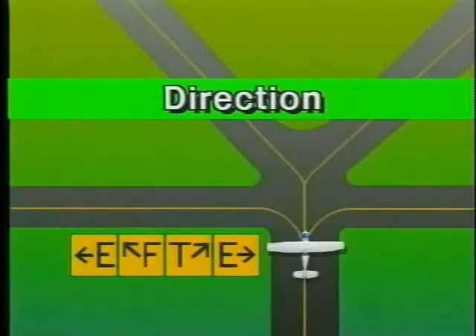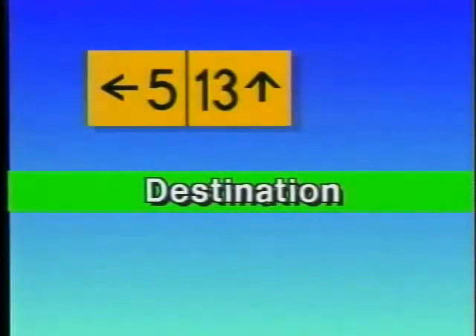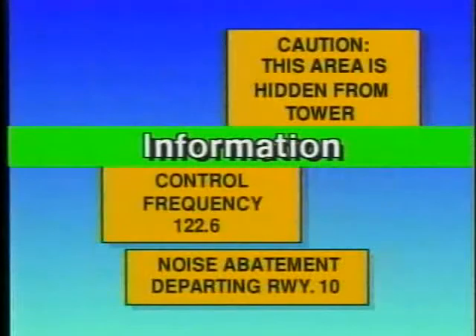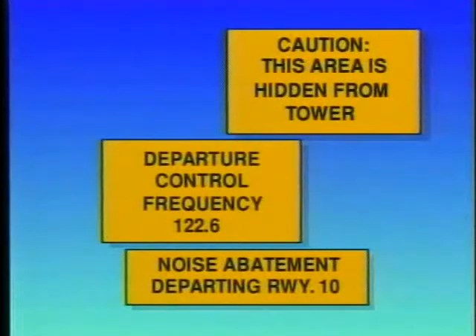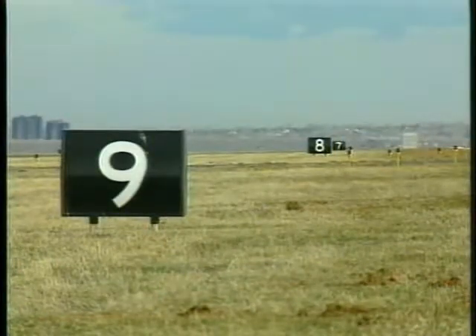Direction signs have the same black on yellow markings and contain arrows, which indicate the direction of taxiways leading from an intersection. Destination signs indicate the general direction to remote locations such as runways, terminals, military areas, civil aviation areas, and fixed base operators. Signs advising you of nice-to-know items are referred to as information signs. The runway distance remaining signs provide valuable information during takeoff or landing. These signs have a white number on a black background and are located along the side of the runway. The number indicates the distance remaining in thousands of feet.